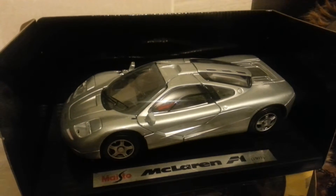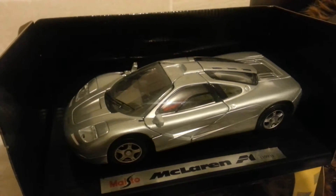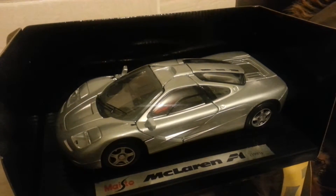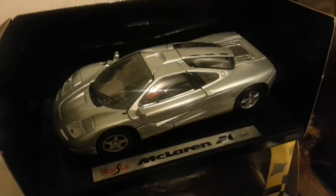Here I have a Maystow Shell Garage Supercar Collection McLaren F1. These models were available by petrol station promotions — basically you bought fuel, you got tokens, you got a model.